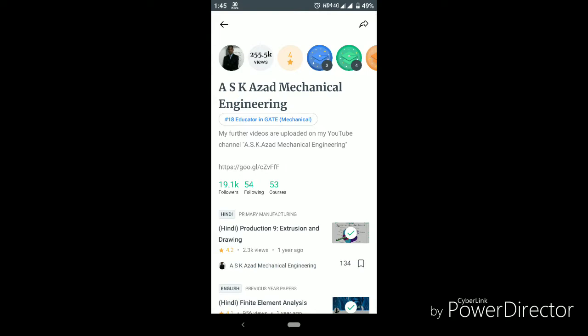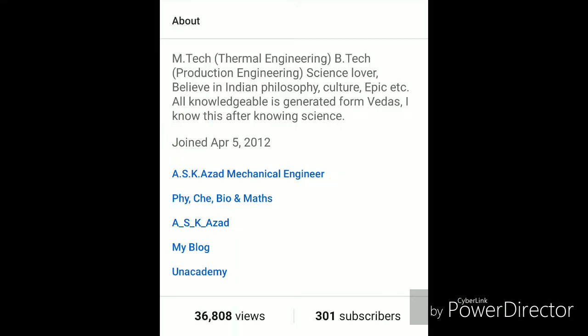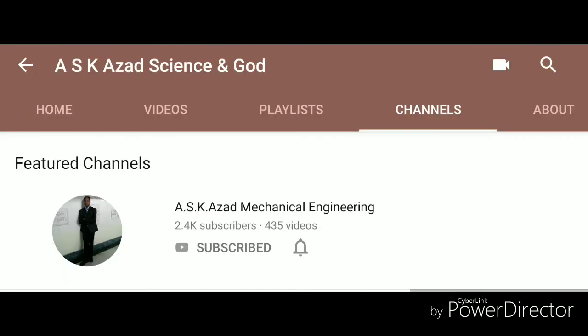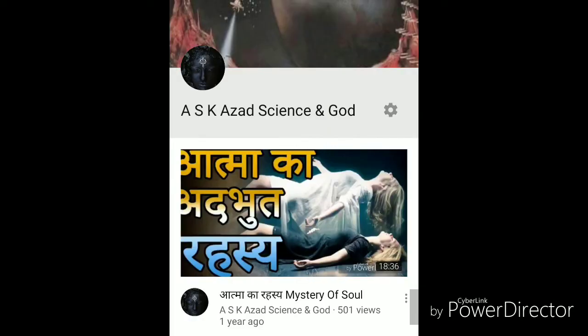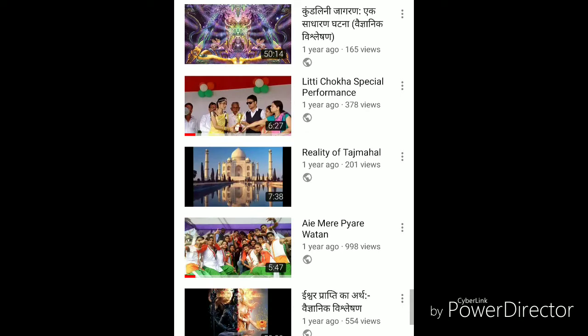The first non-technical point is General Awareness, worth 15 marks. Questions for GA are very critical as they include both static GK and current affairs. Candidates must go through the daily newspaper to stay updated with happenings around the globe. For current GK, it is important to cover highlights in the fields of economics, politics, sports, etc. Static GK is a vast topic covering history, geography, polity, constitution, etc., which is quite difficult to remember, but try to revise one or two topics per week.